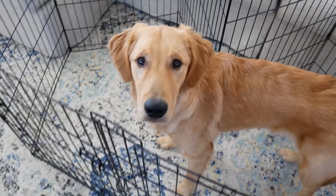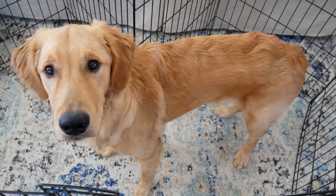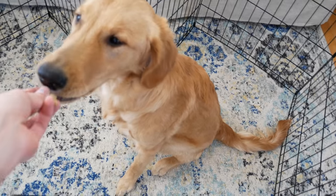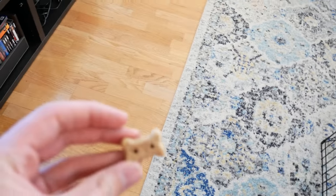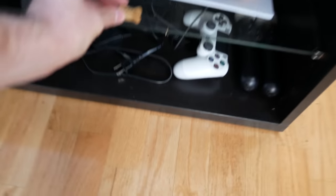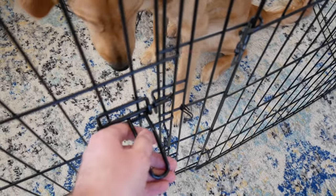Alright Finley, sit. Good boy. I've got his little biscuits here — I'm going to put one in front of each console and then hopefully he sees those and can go to one side.